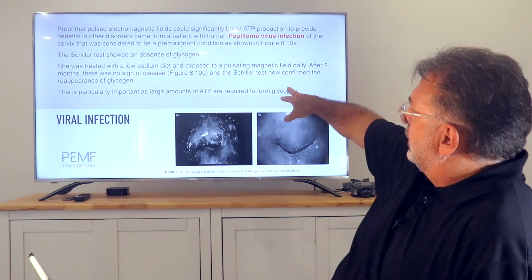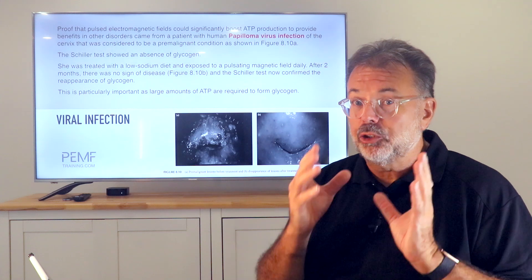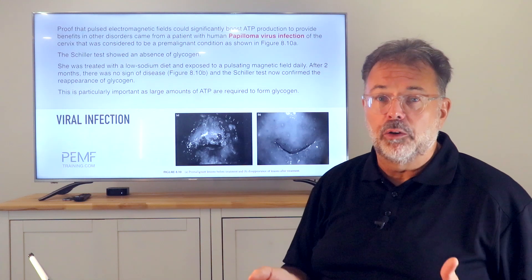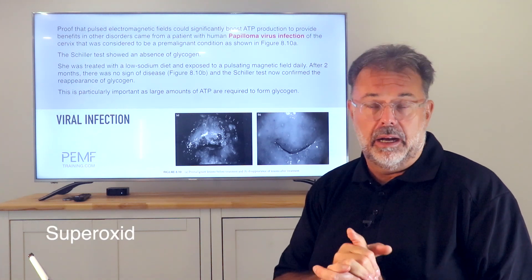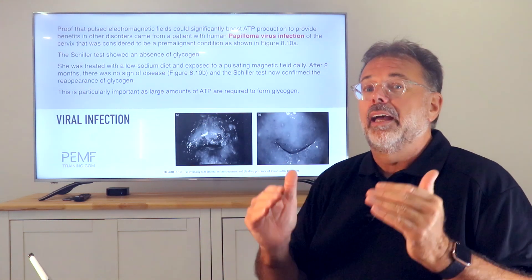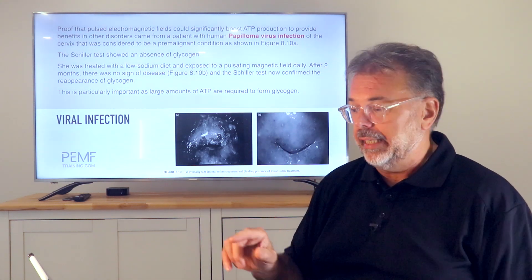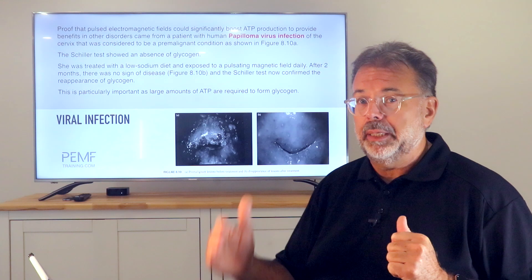Due to the Schiller test used in the study, they realized that with the reappearance of glycogen — which requires huge amounts of ATP — the cells could start building up antioxidant defenses, including glutathione peroxidase and catalase. When those antioxidants protect the cells, viral or bacterial infection or any kind of inflammation will subside. After two months, patients returned to a completely healthy condition just using PEMF.